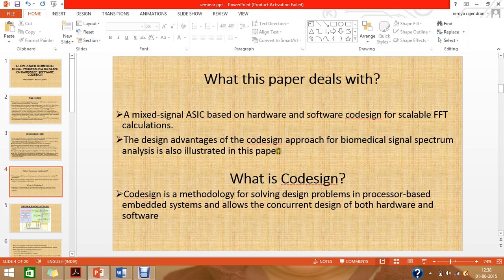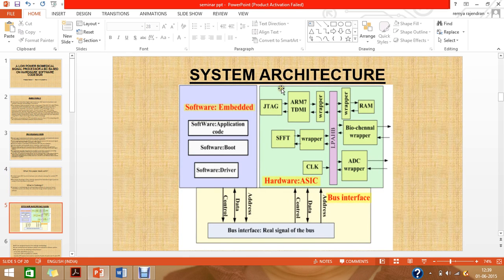Co-design is a methodology for solving design problems in processor-based embedded systems, allowing the concurrent design of both hardware and software. The general system architecture consists of a software part using embedded C code, hardware based on an ASIC, and a bus interface connecting both the software and hardware parts.